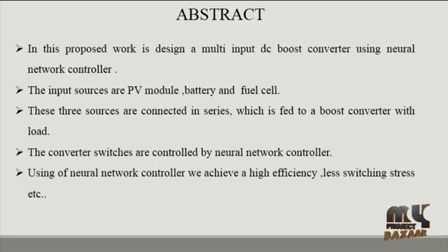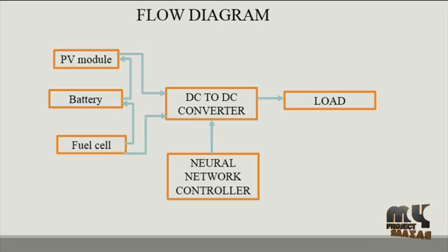This approach includes two categories of control: open loop and closed loop control. This implementation is done in the MATLAB Simulink environment. Next, we see the flow diagram of our product.